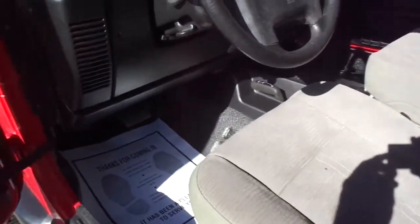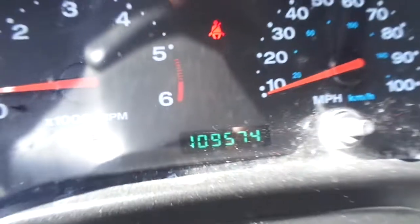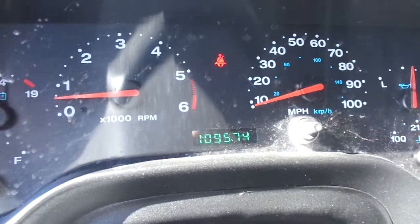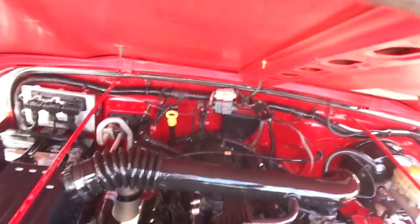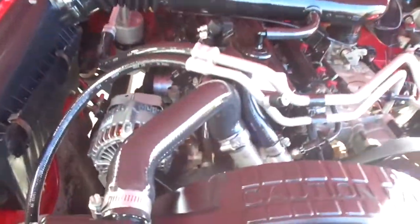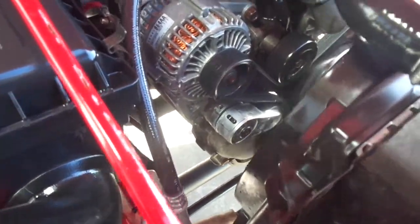It has a tilt steering wheel. This one has 109,574 miles on it. All the gauges work properly. This Jeep has the four-liter inline six-cylinder engine. Equally as nice under the hood — there are no oil leaks and no noises.